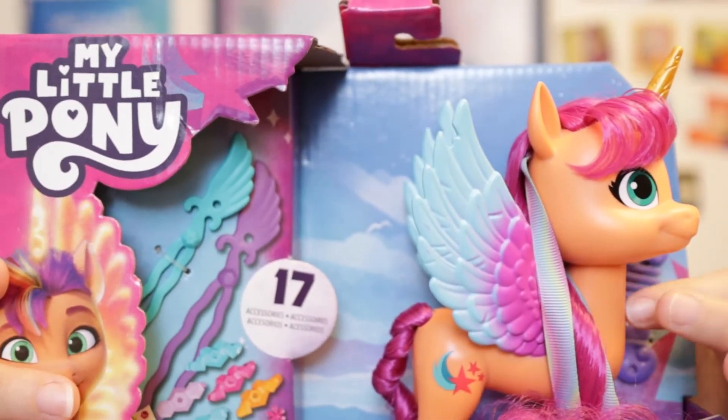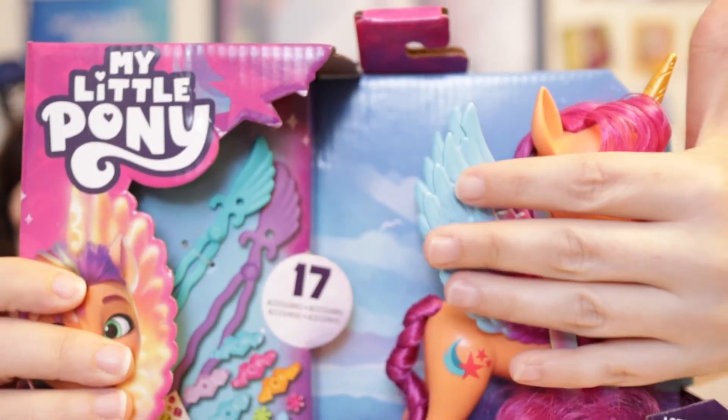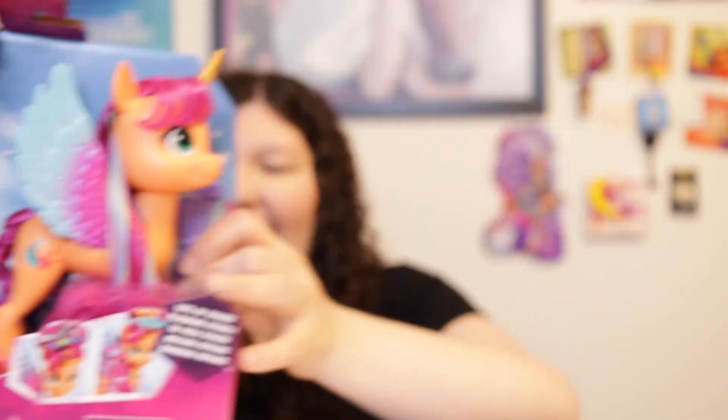Hasbro has been really good with their plastic-free packaging — you can feel Sunny through the box, which is exciting. Also, spoilers for My Little Pony: A New Generation. If you haven't seen that, it's really good. I recommend it — it's on Netflix. I like that movie. I watched it again and I liked it.